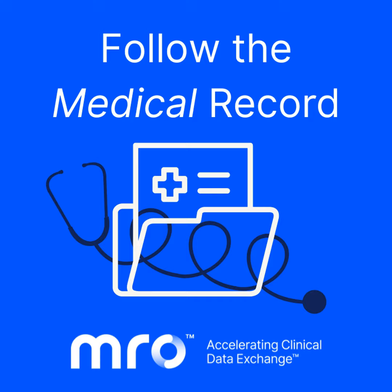Welcome to Follow the Medical Record, where healthcare experts give insights into the increasing importance of following a patient's medical record through the health ecosystem, with compliance, privacy, security, and efficiency front and center. This podcast is brought to you by MRO and hosted by Don Hardwick, Senior Vice President of Client Relations at MRO. Don has been in the health information management industry for over 40 years and has extensive knowledge of how medical records make their way through the healthcare ecosystem.